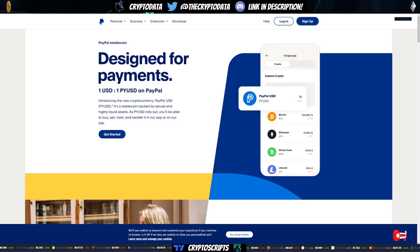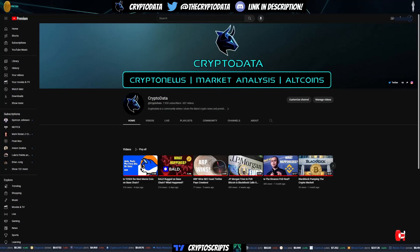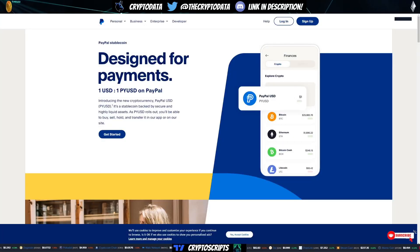Hey guys, hope y'all doing good today. So before we talk about the Forex that we did on Toshi since we made this video four days ago, we're going to cover the PayPal stablecoin news.